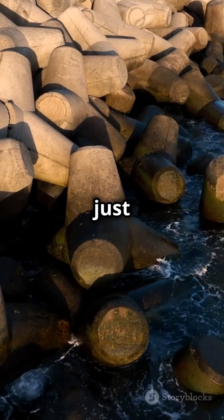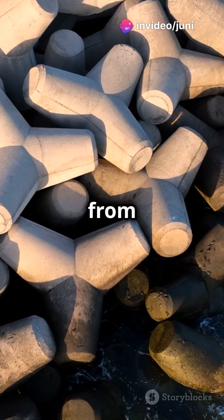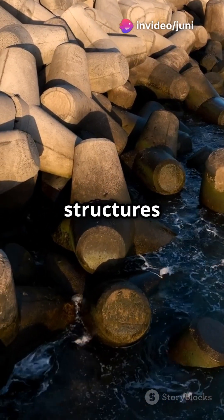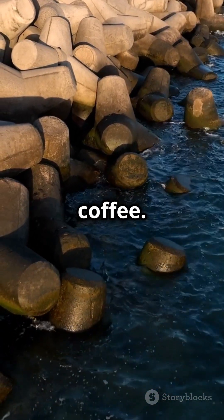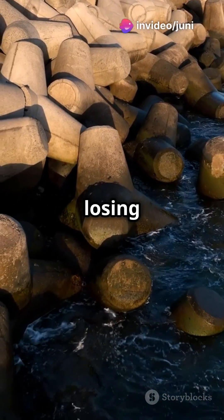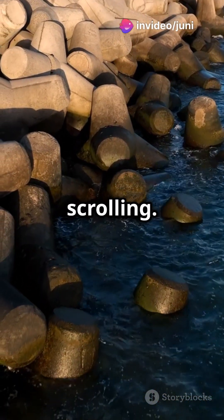Turns out, they're not just random blocks. Tetrapods are actually saving our coastlines from turning into Atlantis. These chunky, four-legged structures break up waves, absorbing their energy so the shoreline doesn't erode away like sugar in coffee. Their clever design makes waves spin around them, losing all their power — kind of like you after three hours of TikTok scrolling.